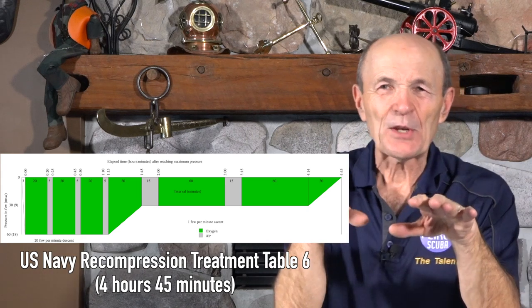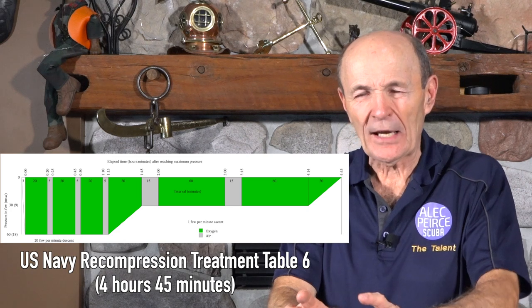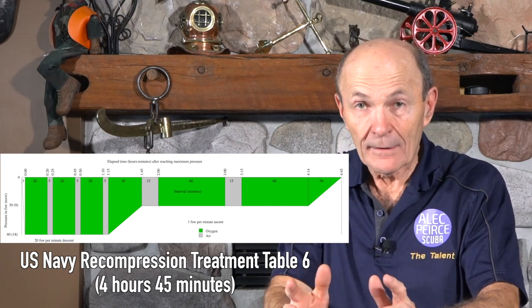They would begin increasing the pressure, talking to you via intercom: 'How do you feel? How's your knee? How's your hip?' The pressure would keep increasing — taking you down and down — until they reached about 60 feet. That's roughly a defining depth or pressure. When you reached about 60 feet there were only two answers: 'I feel terrible' or 'I'm feeling a lot better now.'